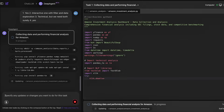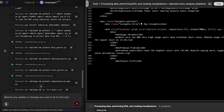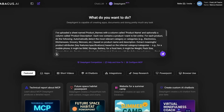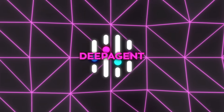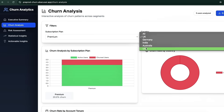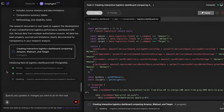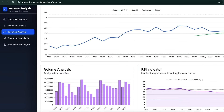Whether it's competitor analysis, financials, or customer churn, it handles everything automatically. Just describe what you need, and it builds the visuals for you — no manual setup. The dashboards are fully interactive, totally dynamic, and ready to be shared or even deployed as standalone apps on your own domain. It turns raw data into something you can actually act on. This is real AI-powered analytics, and honestly, it feels like a major shift in how we'll work with data going forward.